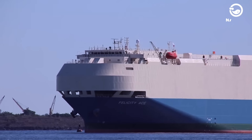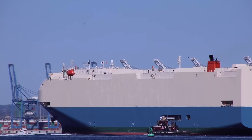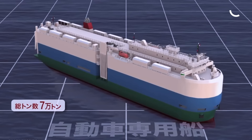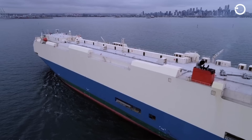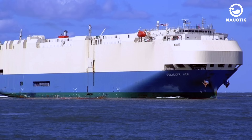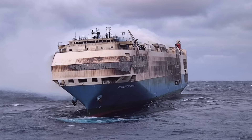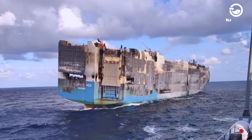Felicity Ace. Built in 2005 at the Shin-Kurushima dockyard, the car and truck carrier Felicity Ace was operated by Japan's Mitsui OSK Lines and sailed under the flag of Panama. The ship had an overall length of 200 meters, a breadth of 32.27 meters, and a draft of 9.2 meters. It boasted a gross tonnage of 60,118 tons, a dead weight of 17,738 tons, and could reach a top speed of 19.5 knots. Tragically, the ship sank on March 1, 2022, near the Azores after enduring a prolonged fire. The massive vessel, weighing 60,000 tons, ignited on February 16th while traversing the North Atlantic.